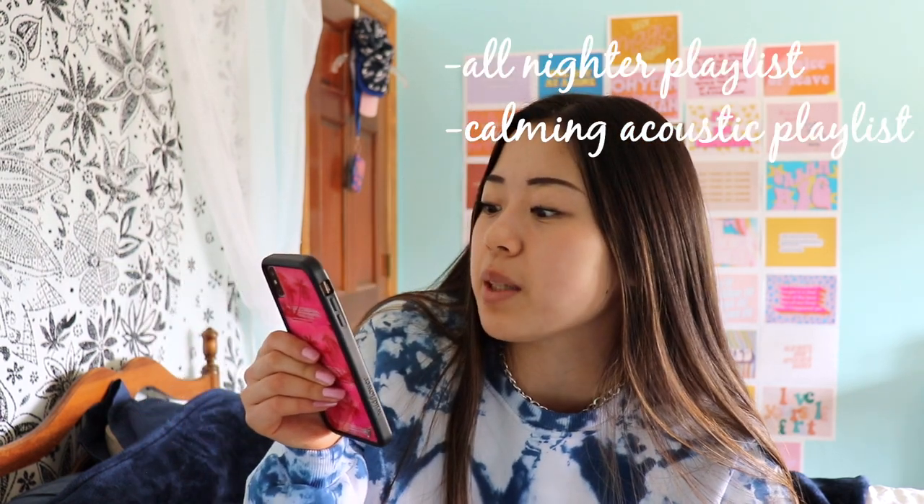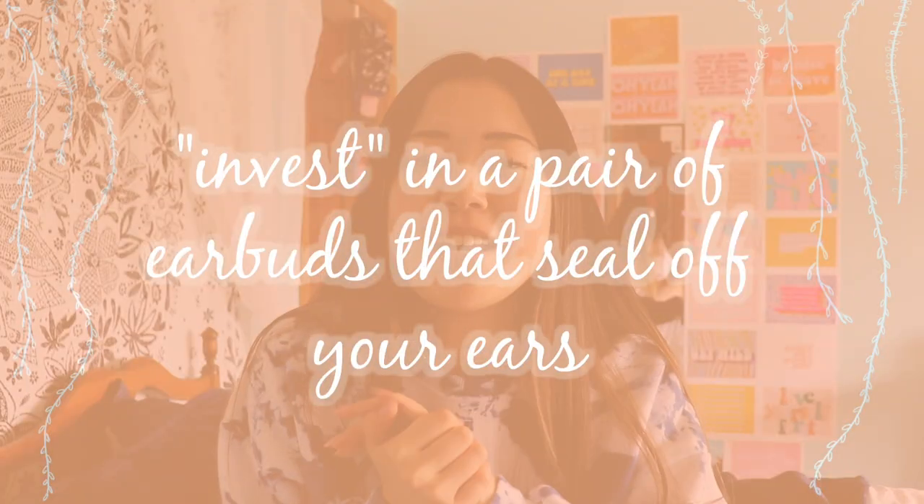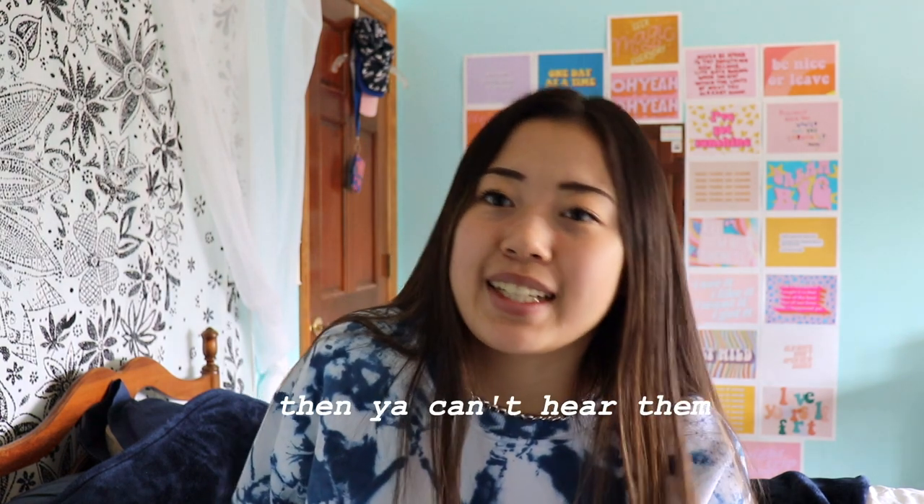This tip is about music. On Spotify, go to Browse, then Focus, and you can find a bunch of playlists made by Spotify that will really help you focus — great background music when there are distracting sounds. The playlists I like are the all-nighter playlist, calming acoustic playlist, and chill lo-fi study beats. If you don't have Spotify, you can make your own playlists or look up study playlists on YouTube for free. Also invest in a good pair of earbuds that seal off your ears — mine were $14. It's really worth it when you're in an environment with a lot of people and distracting sounds.